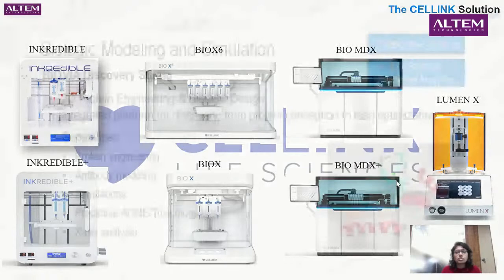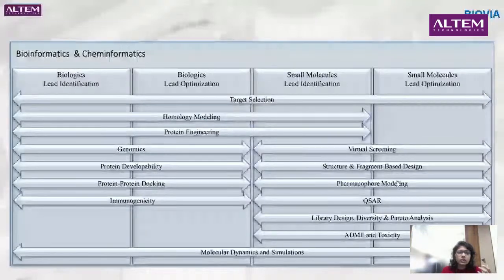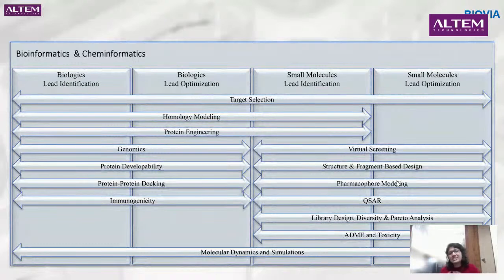We also have our other solution, Biovia — it is a discovery studio from Dassault Systèmes, an entirely bioinformatic platform for simulations and in-silico modeling. The capabilities include protein engineering, antibody modeling simulations, X-ray analysis, and a large portfolio in bioinformatics, chemi-informatics, homology modeling, and genomics, allowing us to understand ADME studies. Biovia represents in-silico studies, while bioprinting covers in-vitro studies.